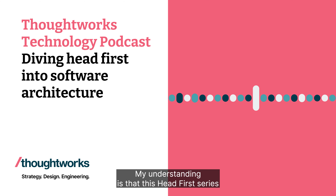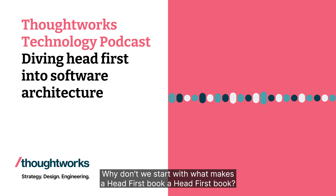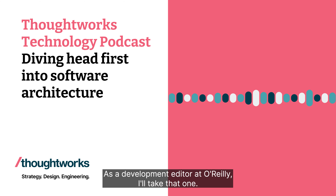My understanding is that this Head First series has a very particular format and approach to materials. So why don't we start with what makes a Head First book a Head First book? Well, as a development editor at O'Reilly, I'll take that one.